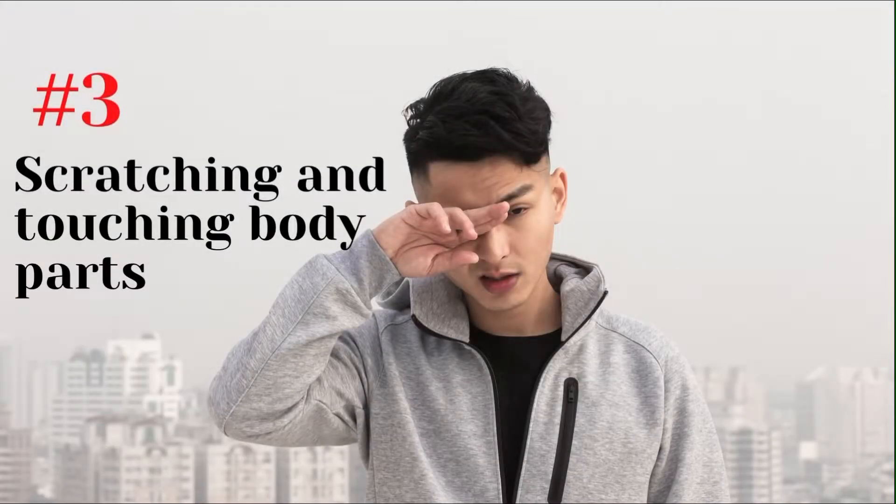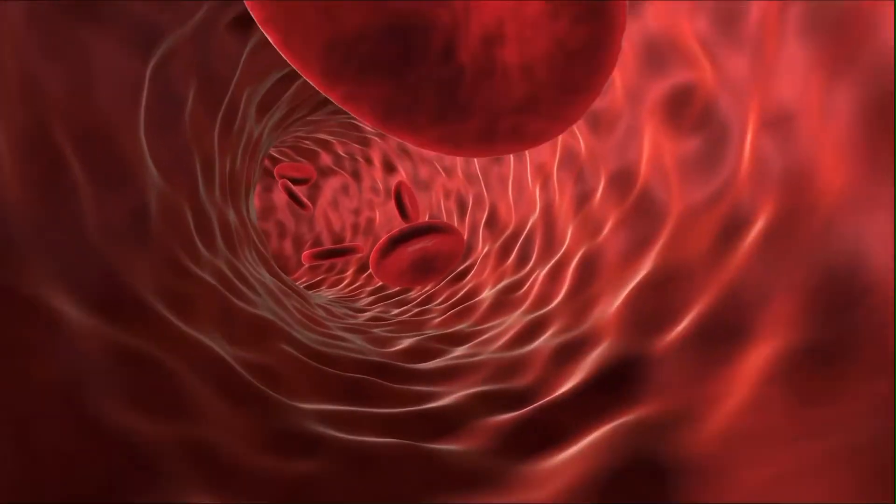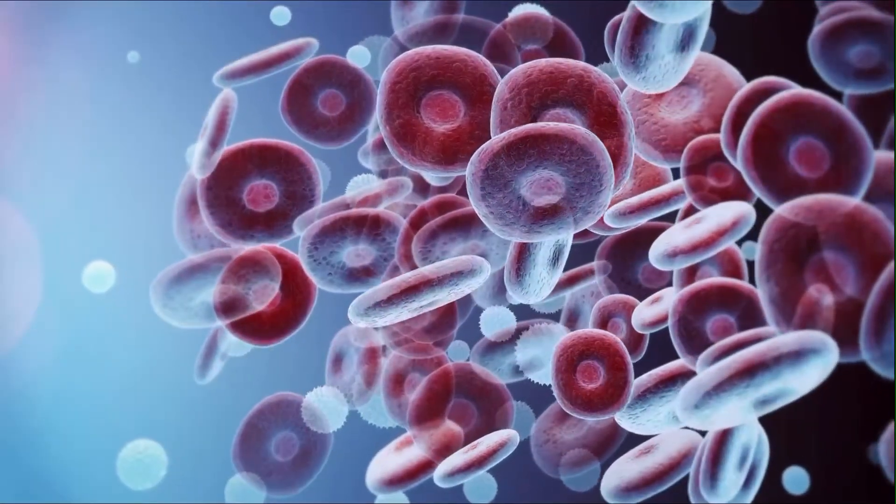Number 3: Scratching and touching body parts. When we're under stress, blood draws away from our nose, ears, and hands, which makes them colder. Therefore, a liar might be more likely to scratch or touch these body parts.